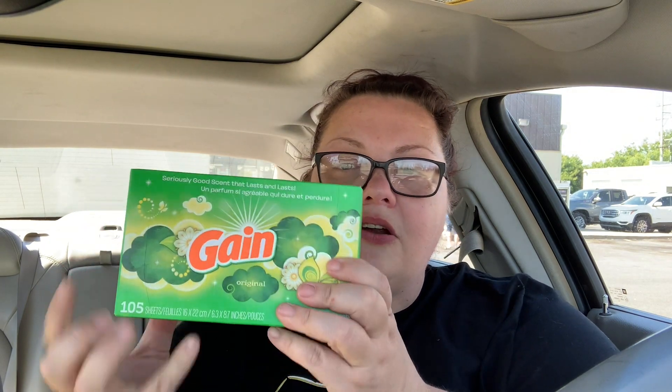The first thing I got was the Gain 105-count box of dryer sheets. Now these are $4.50 — we have a $2 off digital coupon. The coupon is from 105-count to 200-count. Of course we're going to get the cheaper one because the other one is like $7.50. I mainly got laundry items.